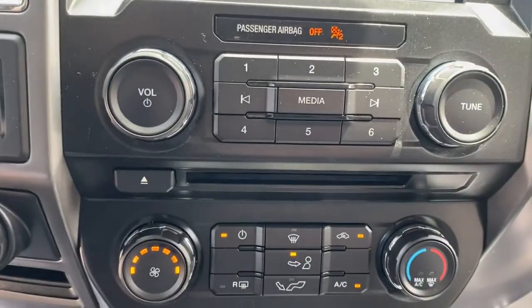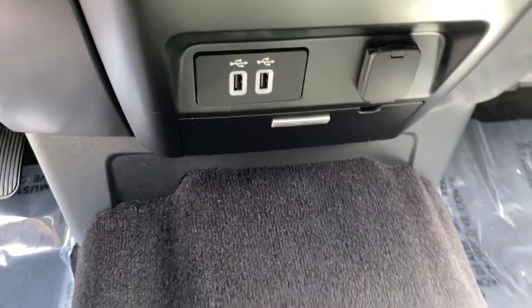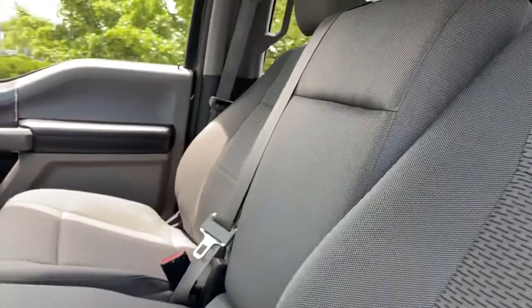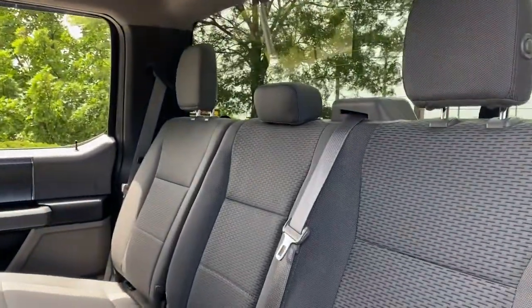Keyless entry, fog lamps, electronic stability control, intermittent wipers, tire pressure monitoring system, power windows, four-wheel disc brakes, power steering.